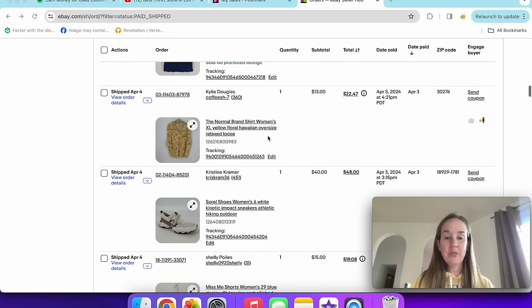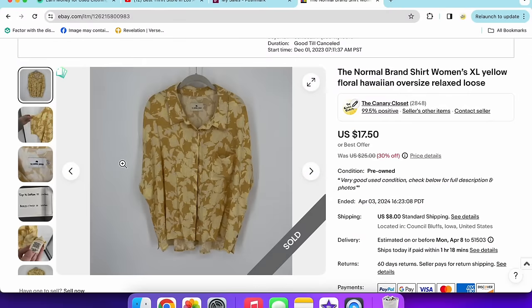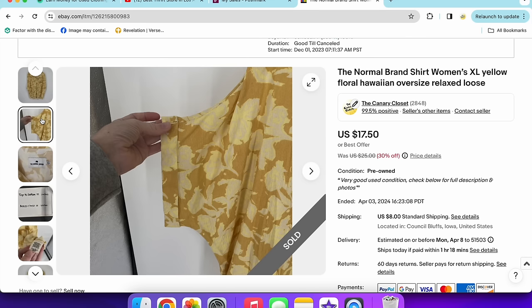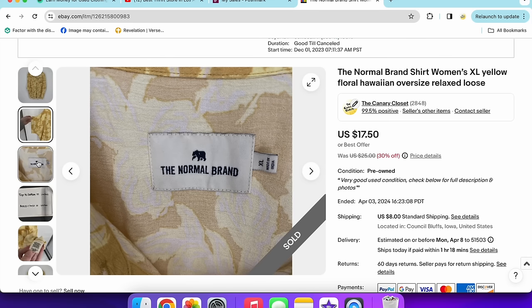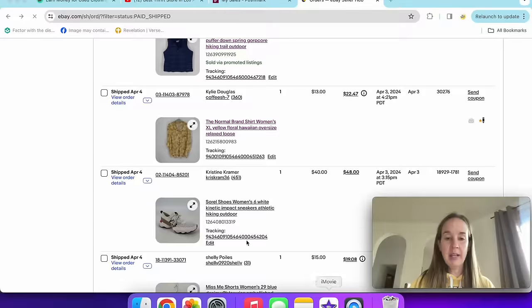Next up is the brand Norma, which I heard about from Marcus at Dixon's Pickens. I've sold the men's version decently, but this was a women's size extra large. It only sold for $13 — maybe because it was out of season or women's doesn't do as well. It had a Hawaiian-type print. Glad to move out the older item.